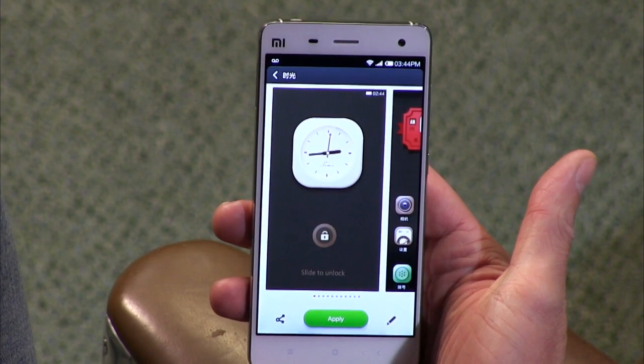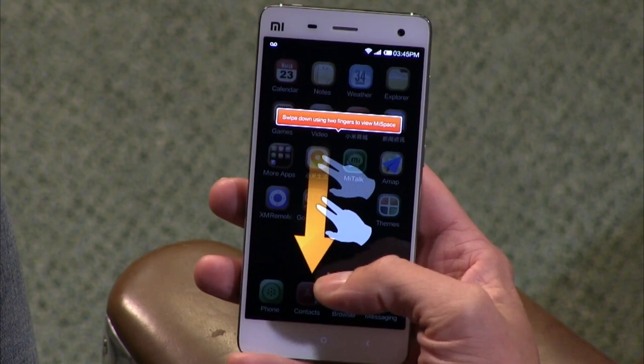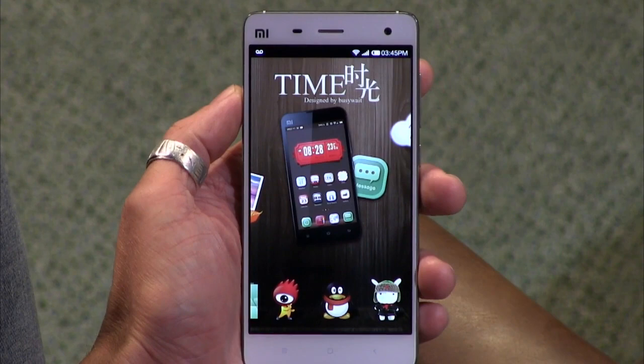There's also a Theme Store — if you have Me credits, you can theme your device. I'll install a free one just to show you the process. Now it looks even more like an iPhone with the new theme. There are a lot of customization options. Could I put CyanogenMod on it? I didn't look into that, but someone in our chat room says Cyanogen is available for the Mi 3, so the Mi 4 presumably will get it at some point.